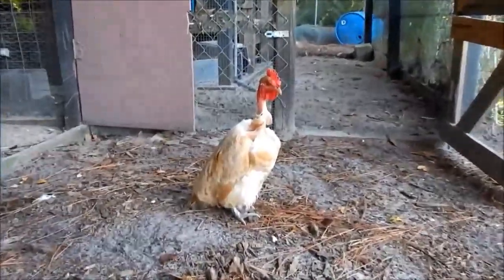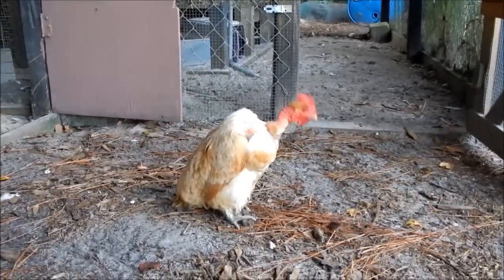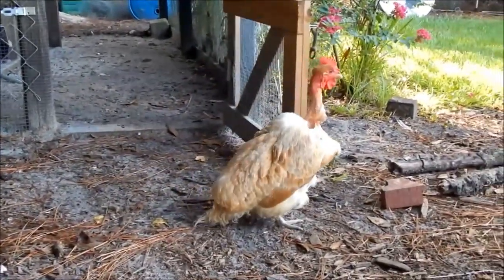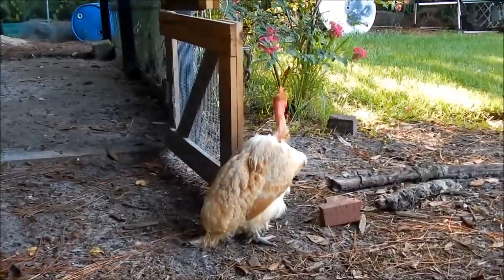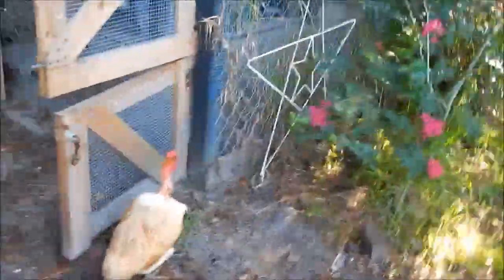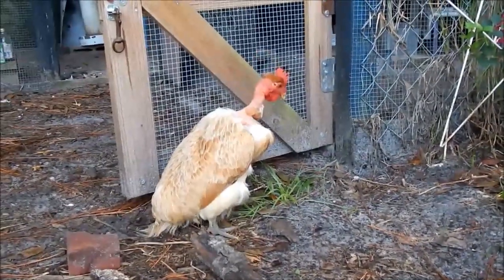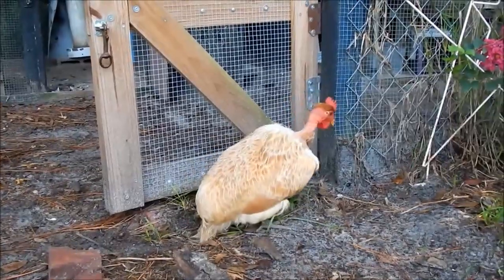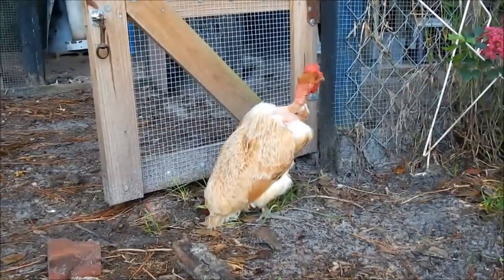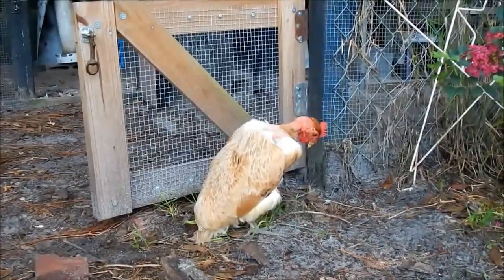Apparently she needs to lay an egg and for whatever reason she's not wanting to use the nest box. I've never seen this — she looks like a penguin. She was fine yesterday. I'm waiting for her to lay an egg right here in the yard. This is the position they use when they're actually laying. They'll stand up and then put their back end down. What are you doing, chicken? She doesn't seem to be in pain.